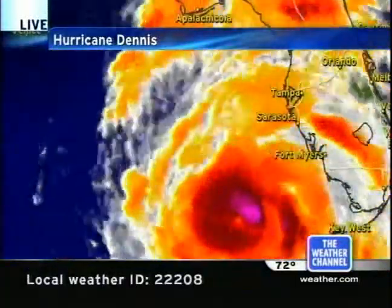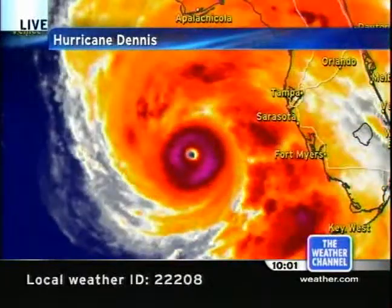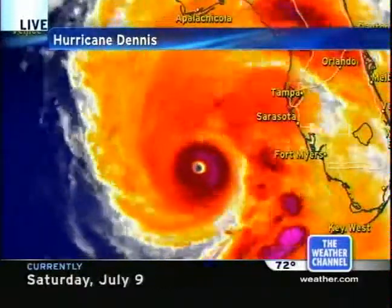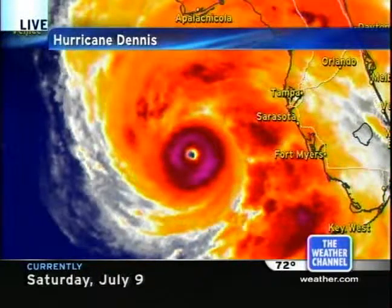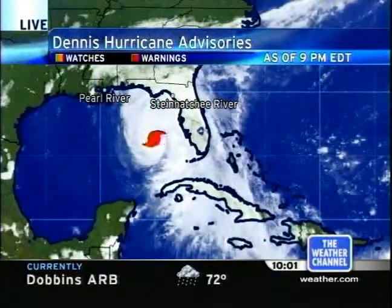Here's a closer look at the storm. It has a very tight core — hurricane-force winds only extending out 40 miles, and the eye is only 10 nautical miles across. The tropical-storm-force winds extend out to 175 miles. We've had squally weather through much of the state of Florida through the day today.